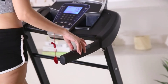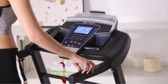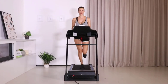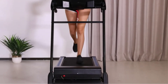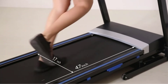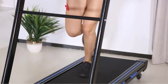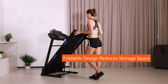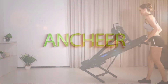Technical details: the Ancheer Treadmill offers a deck width ranging from 17 to over 54 inches depending on the model, with 12 programs and incline up to 15 degrees. Speeds range from 0.5 to 9 MPH, powered at 110V, 50-60 Hz with 3.25 HP. Dimensions are 35 x 27.6 x 54.7 inches, the product weighs 102 pounds, and the maximum weight recommendation is 300 pounds.